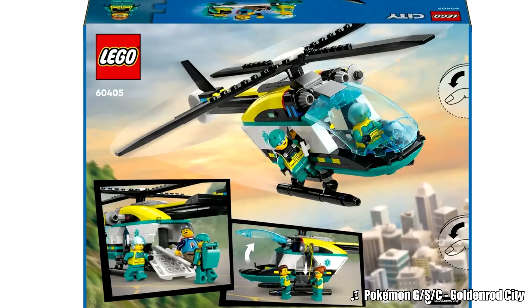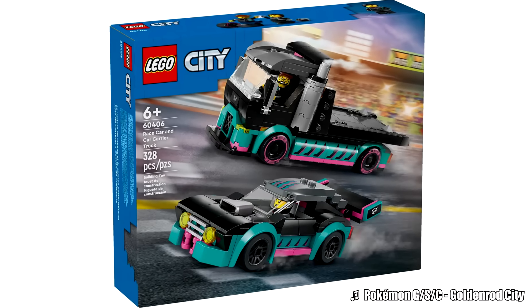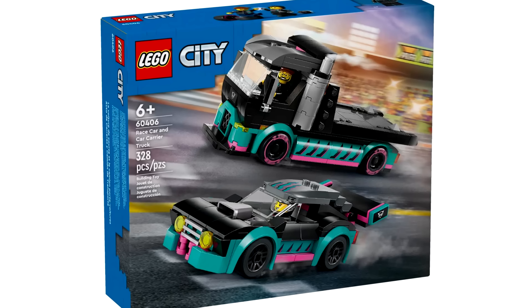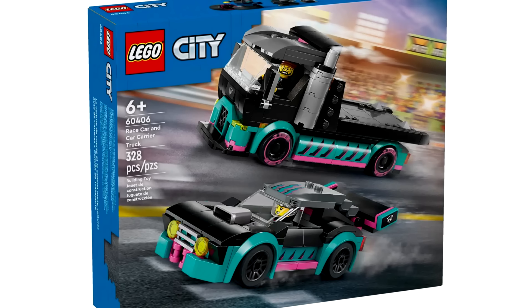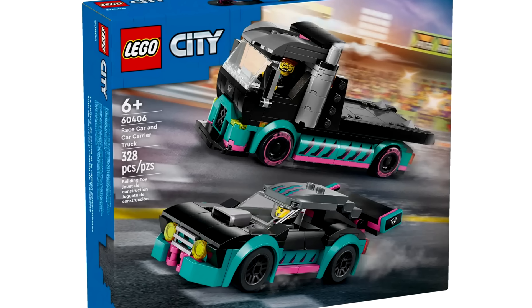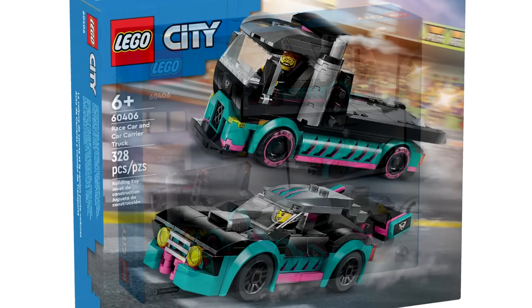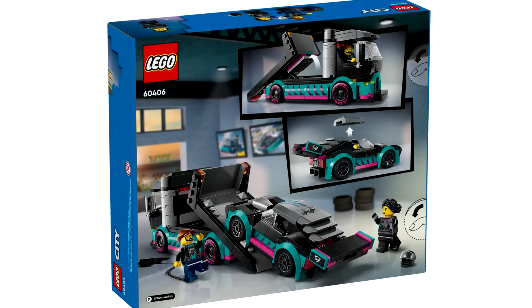Then there's the race car and car carrier truck, which is kind of whatever for me — just a generic race car build. The carrier truck is kind of cool, but all the goodwill is removed by this really weird pink and aqua color scheme for the bases of the two trucks. Though I guess that adds a wacky design that makes kids buy it from LEGO City.